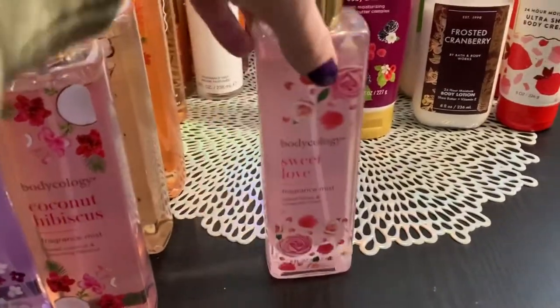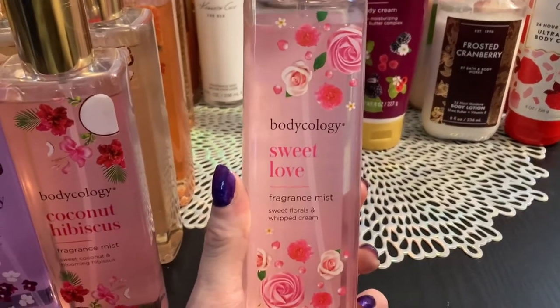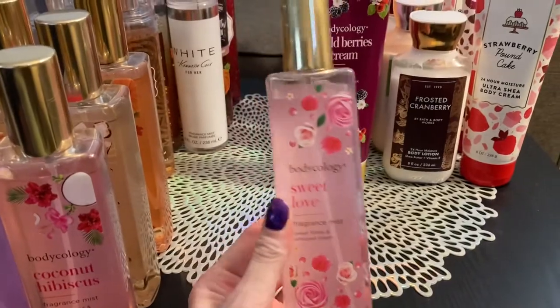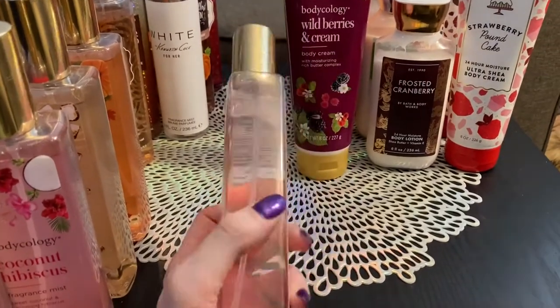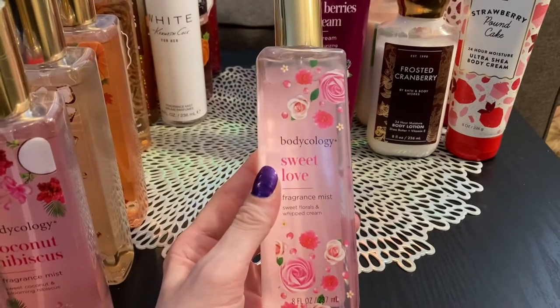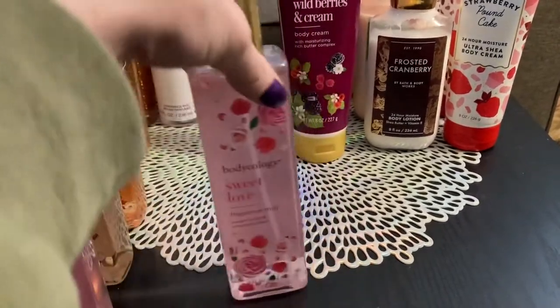And then I have this sweet love — this one I love. So this is sweet florals and whipped cream, and this one is just fantastic. I'm not a floral person, but it's not like too floral-y. I don't know how to describe it — it's just like a nice sweet scent.